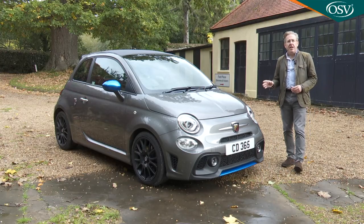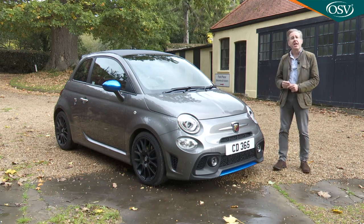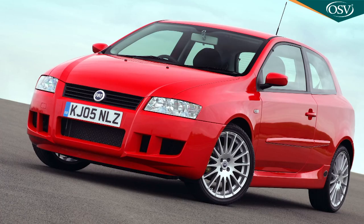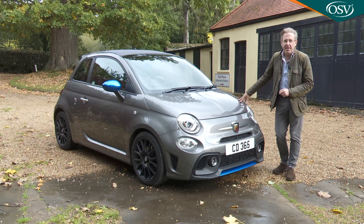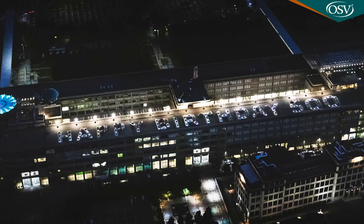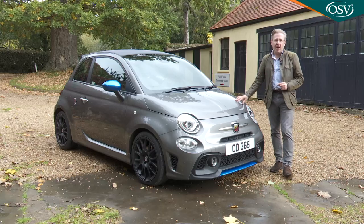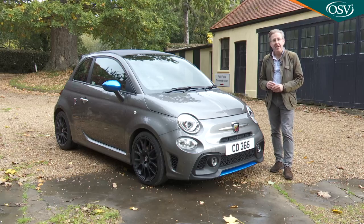In later years Fiat used the badge sparingly, though it appeared on some fairly undistinguished vehicles like the Fiat Stilo. These days Abarth is a separate division housed in the old Mirafiori factory, responsible for the 595 and 695 models we're going to look at here — probably the best cars to wear the badge for many a year.